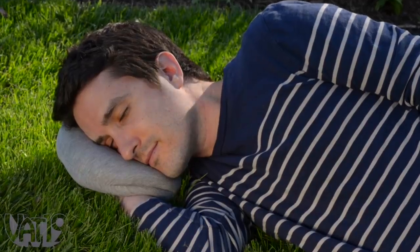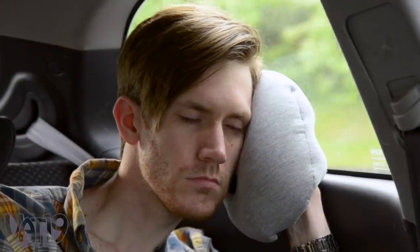This is the Ostrich Pillow Mini — a portable pillow you can wear like a glove so you can take a nap no matter where you are. More on that later, but first we wanted to show you the heated sloth plush.